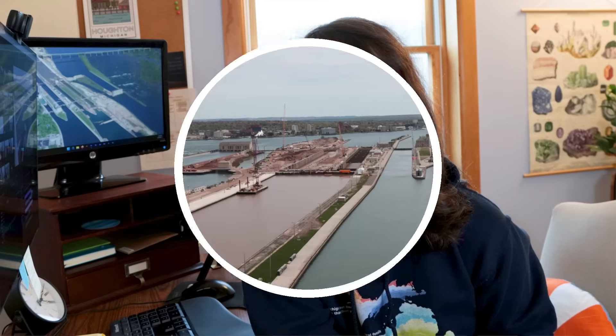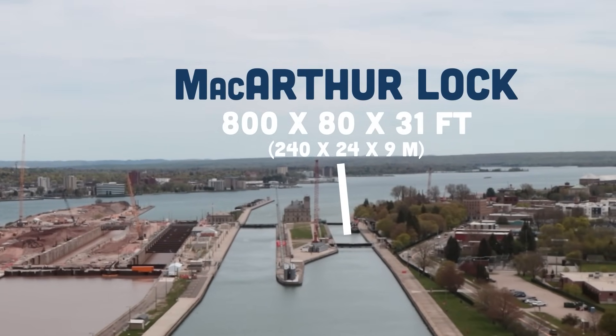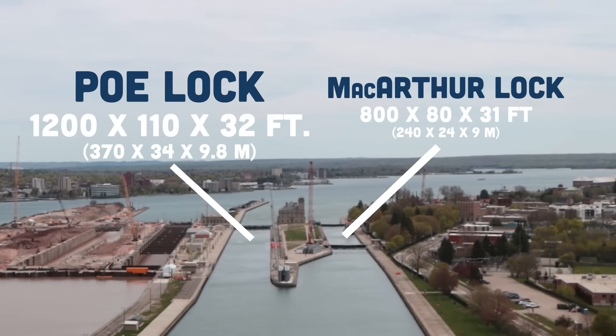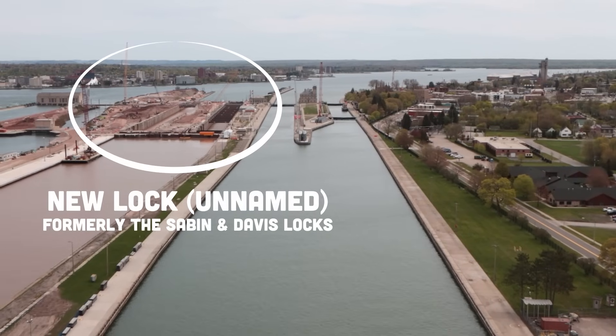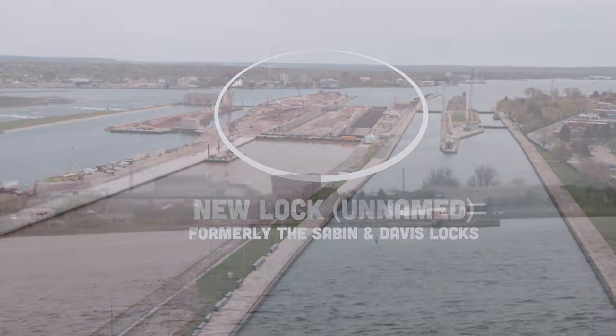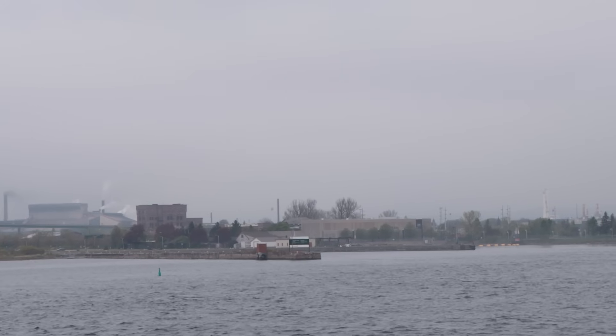Now let's head back down to the ground by the river, and I'll tell you more of what you were just looking at. In the US, we have the MacArthur Lock, which was built in 1943 and is 800 feet long. There's also the Poe Lock, which is larger at about 1,200 feet long — it opened in the 1960s. Finally, there's also another lock under construction that will be just as big as the Poe, and that should open in 2030. Meanwhile, on the other side of the river, the Canadian Lock is just for pleasure craft. Except for a little over two months of the year starting in mid-January, these locks are all open and operating 24 hours a day, seven days a week.